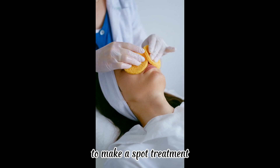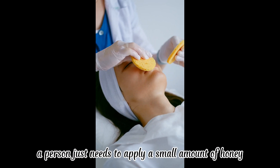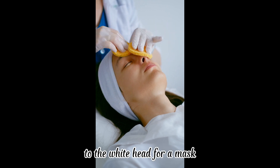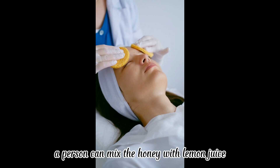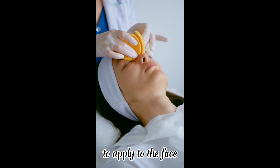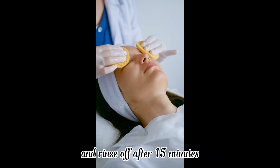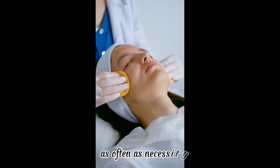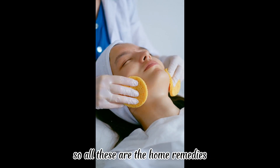A person can use honey as a spot treatment or as a mask. To make a spot treatment, simply apply a small amount of honey directly to the whitehead. For a mask, mix honey with lemon juice and apply to the face, rinsing off after 15 minutes. This routine can be repeated as often as necessary.